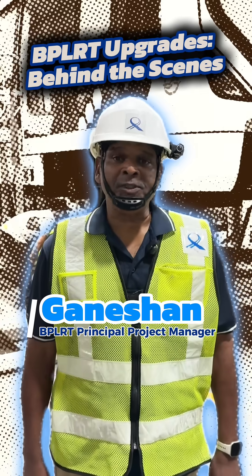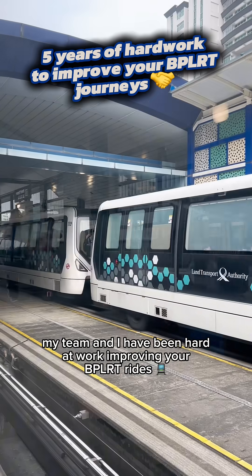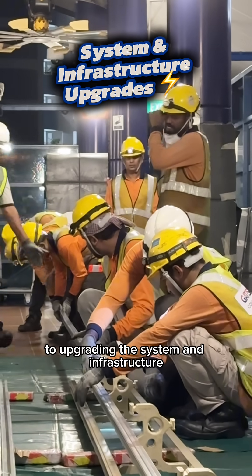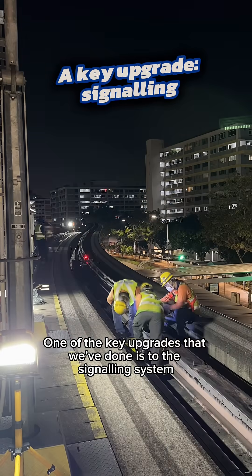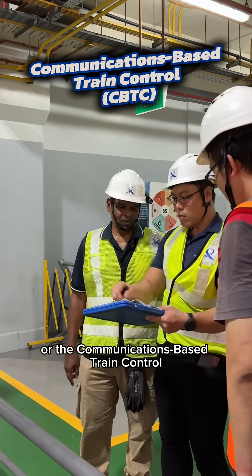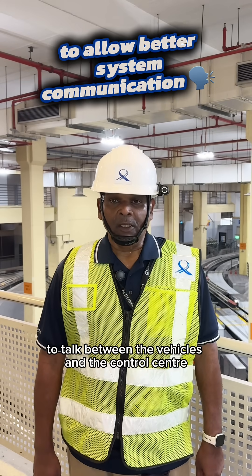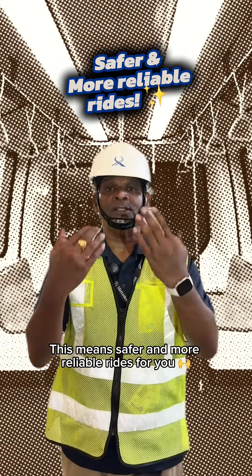Hi, I'm Ganesan, Principal Project Manager from BPLRT. For the past five years, my team and I have been hard at work improving your BPLRT rides. From introduction of new light rail vehicles or LRVs to upgrading the system and infrastructure, one of the key upgrades that we have done is to the signaling system, changing it to a CBTC system — communication-based train control — something similar to what our MRT trains use. In simple terms, we are giving the system a smarter brain to talk between the vehicles and the control center. This means a safer and more reliable ride for you.